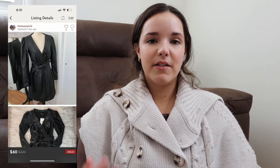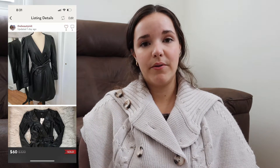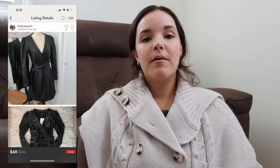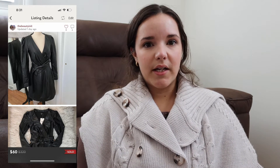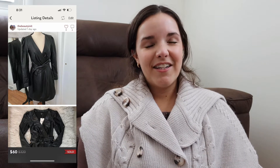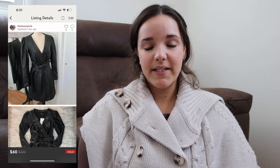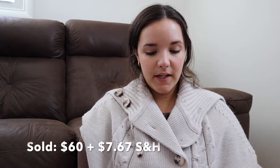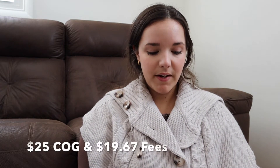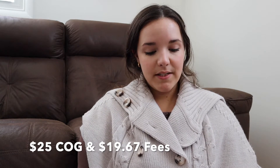Also from the yellow tag clearance event, I picked up a Seven For All Mankind faux leather dress — really pretty and unique. I'm finding that Seven For All Mankind is not highly sought after for anything other than jeans. I did end up returning another item I'd picked up from that brand, so I won't continue sourcing it unless the price is really good. This sold for $60, the buyer paid $7.67 in shipping, cost of goods was $25, shipping and fees were $19.67, so my total profit was $23. It took 49 days.